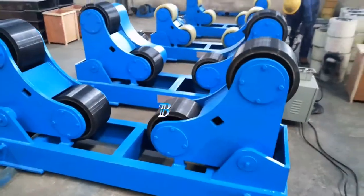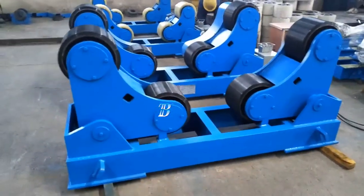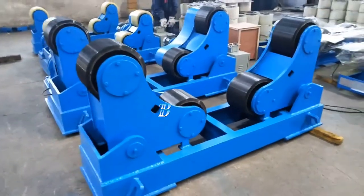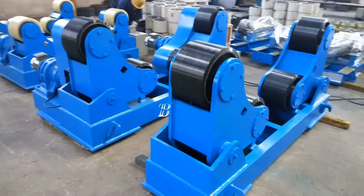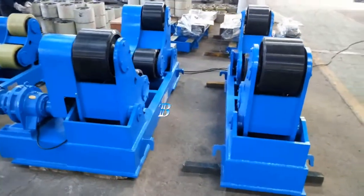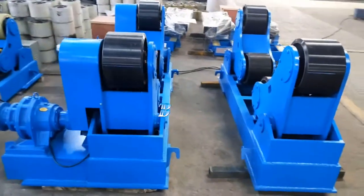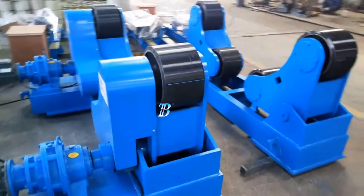The Boda ZT self-adjusting welding rotators belong to our top line series and is a real top class machine. All Boda ZT wheels are equipped with solid polyurethane tires, which are ideal for stainless work pieces, with options of top class electronic components from Siemens. The strong and durable construction creates a very high stability.